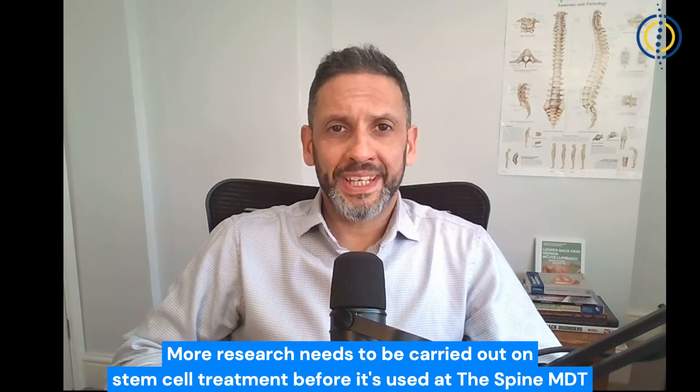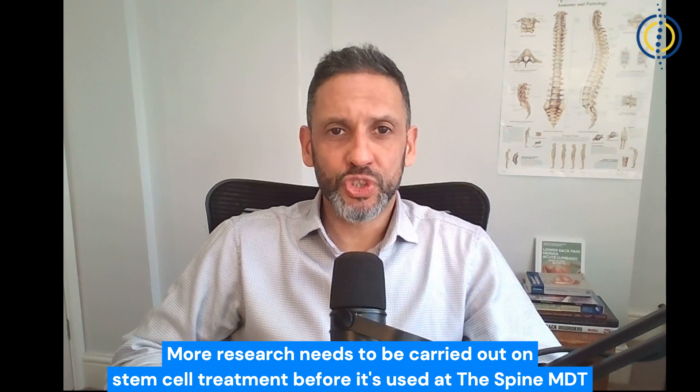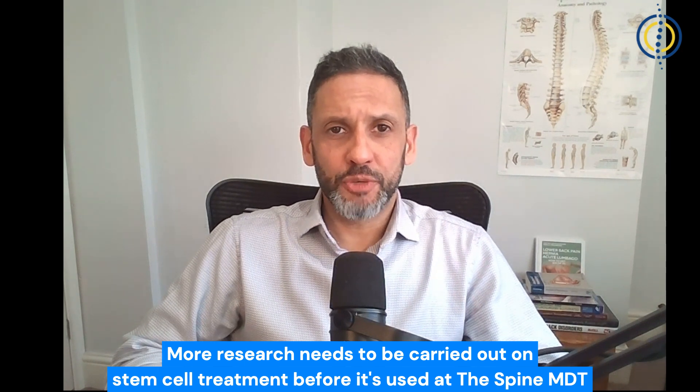Theoretically, in this same patient, stem cell treatment may work. But in my opinion, a lot more work needs to be done — especially clinical trials where it is trialled on a small number of patients first and long-term results are reviewed — before I am ready to use it in my practice.